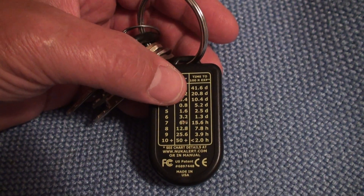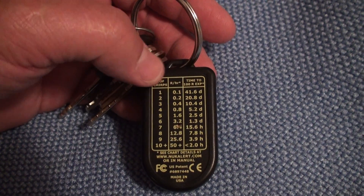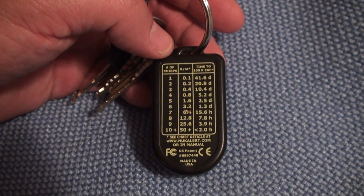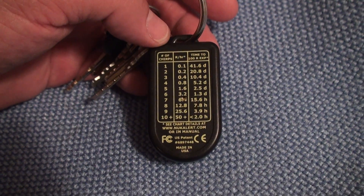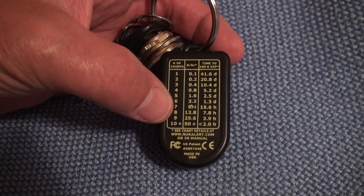At that rate it accumulates, and in 5.2 days you've accumulated 100 rads, which is really bad. So it kind of gives you an idea. The lowest reading is about 0.01, and then at 10-plus clicks, at some point it goes off as an alarm.